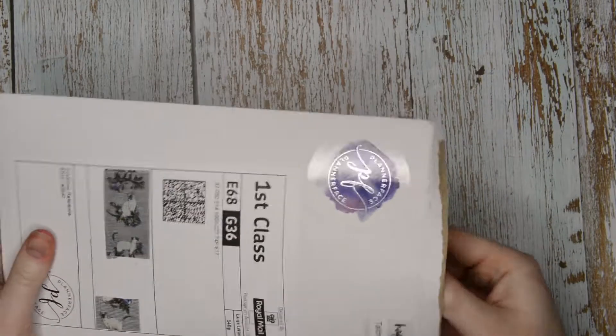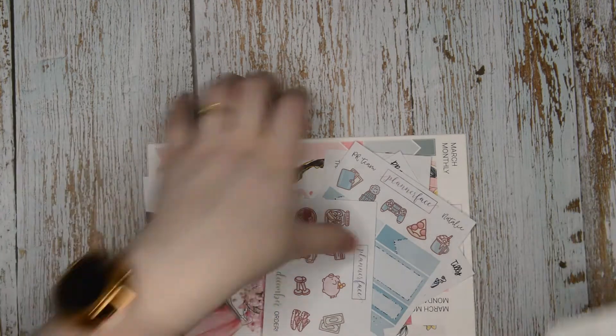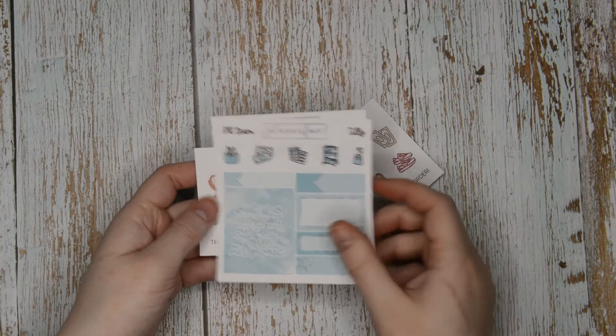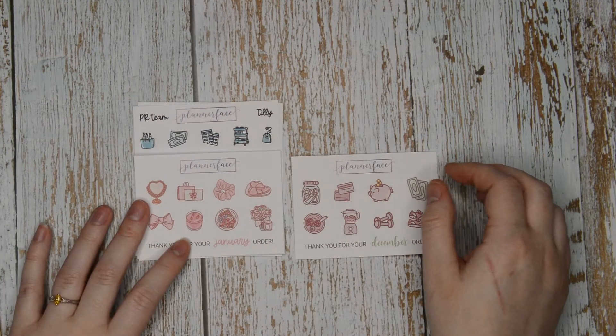Next we have two orders from Plannerface. This is my December PR pack. So I do get a discount for promoting for Anna, which means you can use TILLY10 to save some money at Plannerface. For the freebies - there's the new postcard freebie which has the same girl on either side with different skin tones. I asked for Natalie's old PR freebie and I also got my new PR freebie - ironically they're the same colour. My PR freebie quote is 'what if we charged ourselves as often as our phones.' I also got a January and a December order freebie.